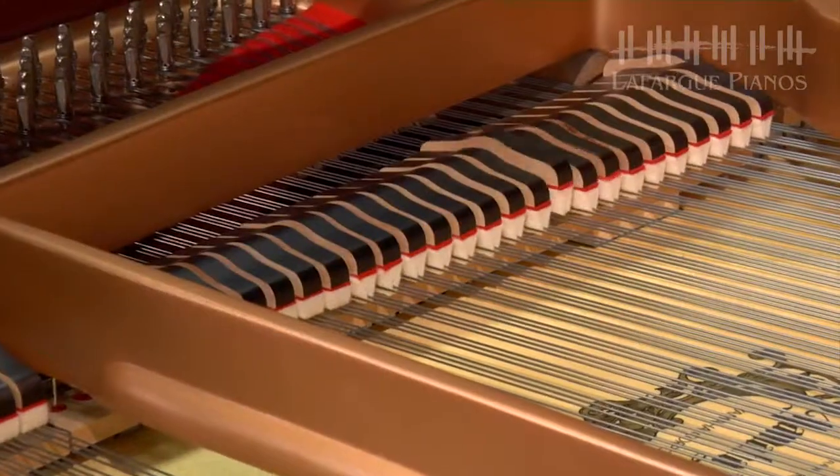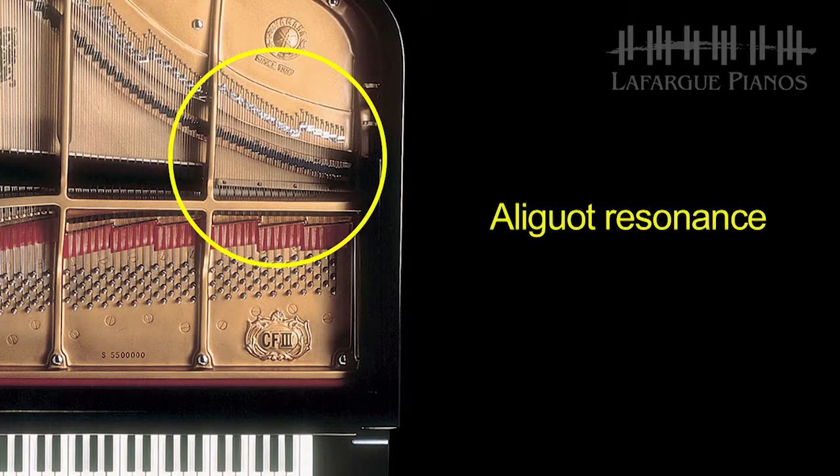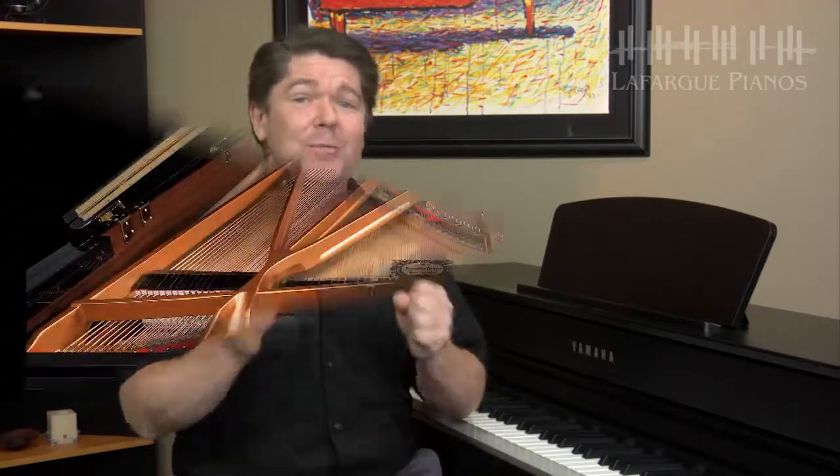Thanks to VRM, when you play, the Clavinova calculates in real-time the various states of the strings for each of the 88 notes on the keyboard from one instance to the next, along with the movement of the damper pedal. Since instantaneous resonance is being made at the moment according to the state of the keyboard and pedals, you can vary the sound expressively by simply changing the timing of pressing the keys and the timing and depth of pressing the pedal. VRM is also calculating the aliquot resonance — those open strings found in the upper octave of the piano — along with the full resonance of the soundboard, rim, and frame. The end result is a vivid, richly varied expression that reflects the limitless number of sound factors inherent when playing the piano. It truly is the perfect acoustic piano sound experience.